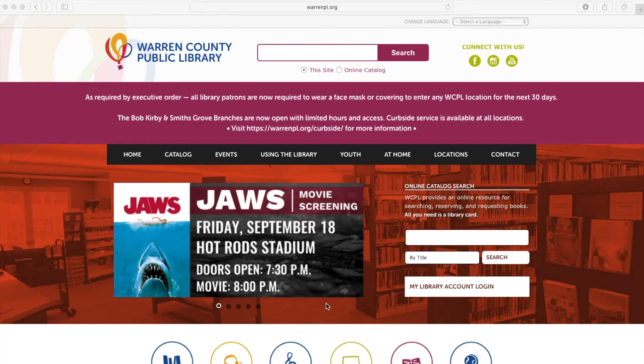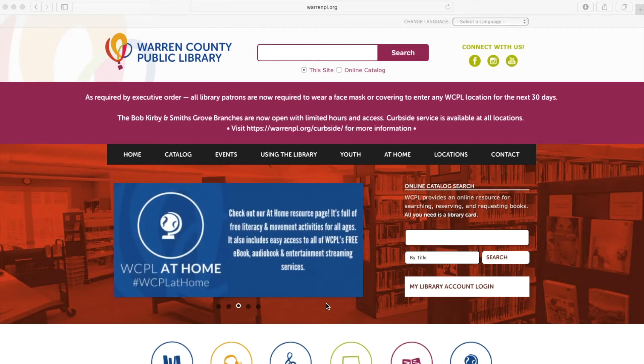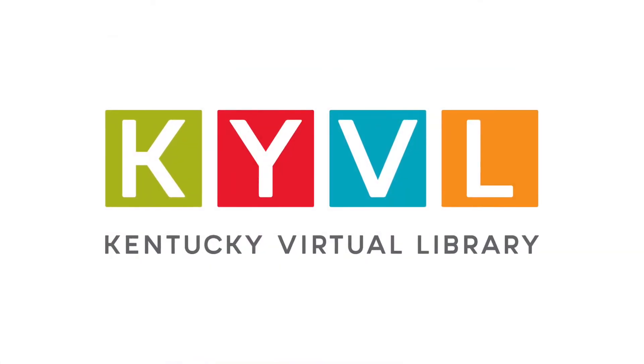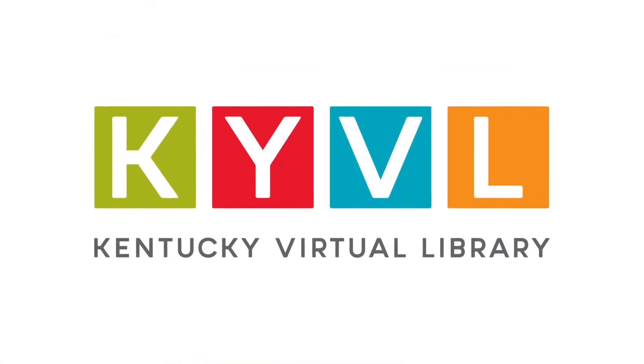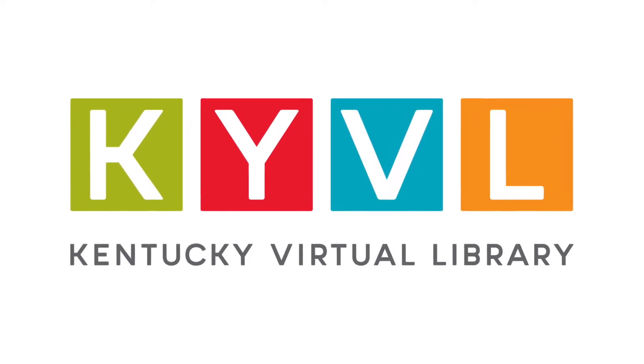Hi everyone, this is Mitch from the Warren County Public Library. I'm going to show you how to access some of our online databases. For a lot of these, you're going to need a special username and password because they are part of the Kentucky Virtual Library, or KYVL. If you have a library card with the Warren County Public Library, you or your adult can call and get that information from us.